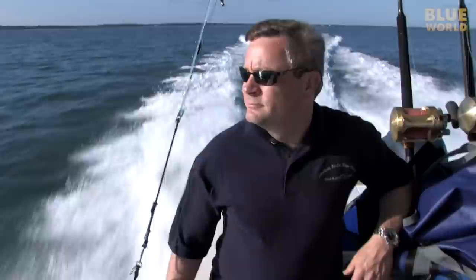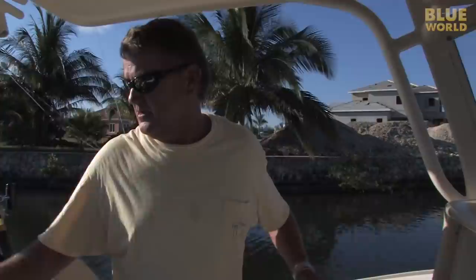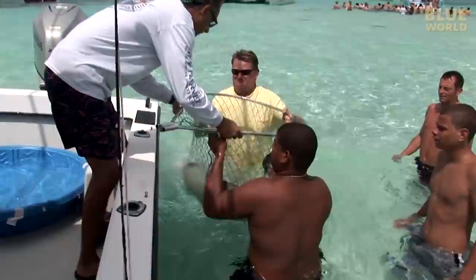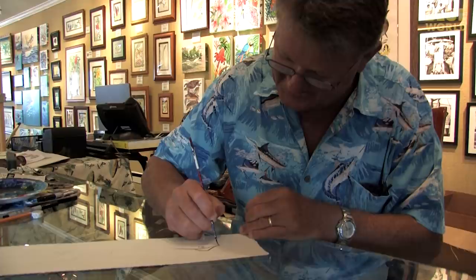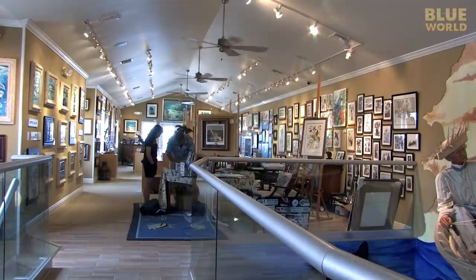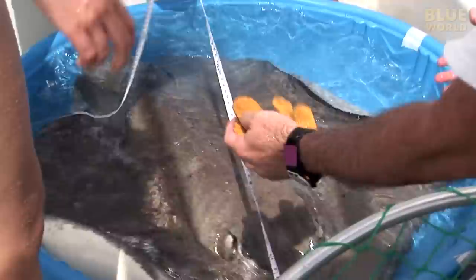Ten years ago, I visited Stingray City with marine artist and conservationist Guy Harvey, who showed me how his foundation has been monitoring the health of the stingray population. Guy Harvey is one of the world's most well-known marine artists, and he happens to live on Grand Cayman, where he operates an art studio and gallery. Now, I'm heading back to follow up on the stingray research ten years later.